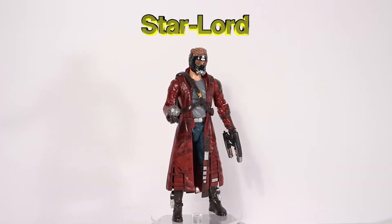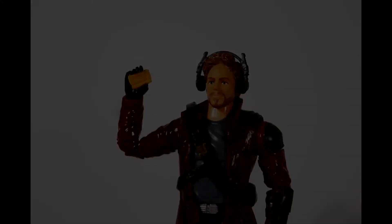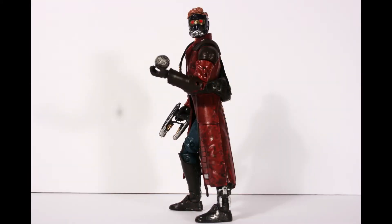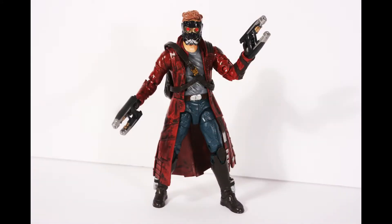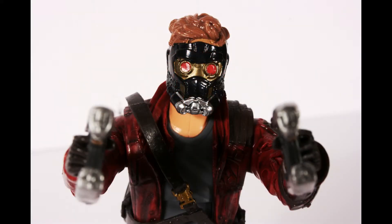The first figure in the set is Star-Lord. Raised by Yondu and the Ravagers, Peter Quill is the de facto leader of the Guardians of the Galaxy and uses his outlaw name Star-Lord. He comes with his elemental blasters, masked and unmasked heads, his Walkman, headphones, and the orb that contains the Power Stone.